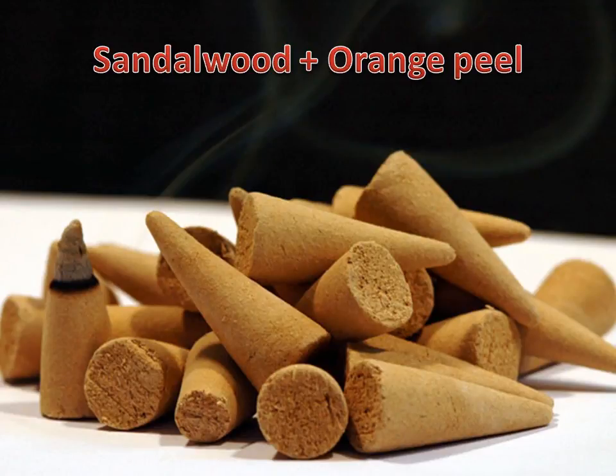Sandalwood plus Orange Peel: the antiseptic and antibacterial properties of sandalwood cleanse the skin of impurities, remove dead skin cells, and reveal the clear skin underneath. Orange peel is packed with vitamin C, which is a natural skin whitening agent. This effective remedy to whiten skin on the vagina will show results in just 7 days.